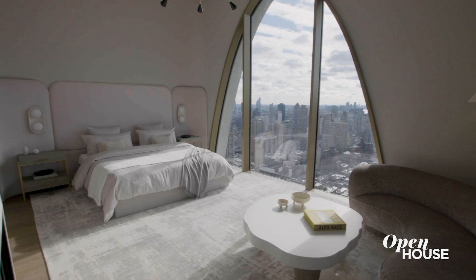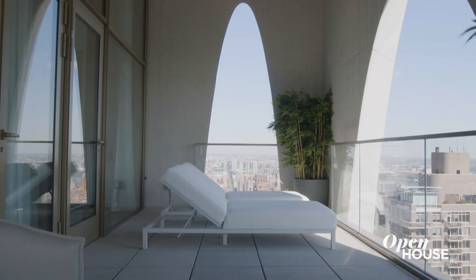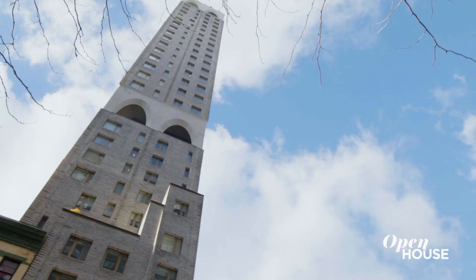Thank you for joining me today on this tour of an Upper East Side gem above all others, literally and figuratively. Hope you enjoyed it. If you like this video, definitely give it a thumbs up. And if you want to see more content, subscribe to Open House TV.